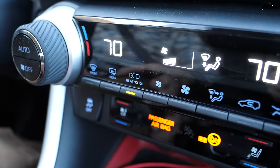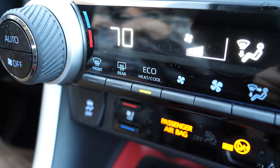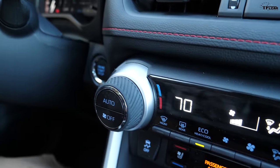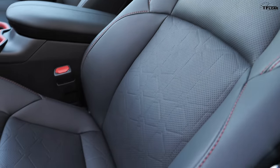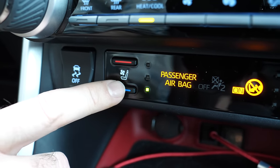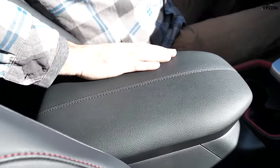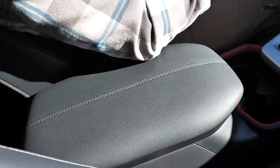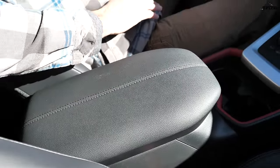Eco mode also limits where the ventilation goes — if I'm the only one in the car, only the fans around me are running, not the rear fans, which saves some energy. You also have heated and cooled seats for the front as part of the weather package, which also includes heated wiper blades. The older armrests used to slide forward and backward so if someone leaned on one it would snap out; now they switched to a stationary armrest and it's way better.